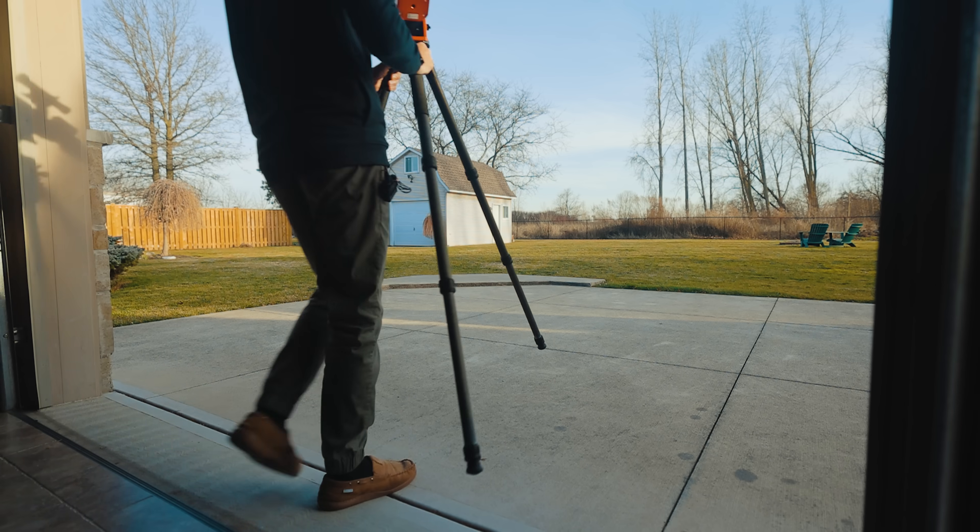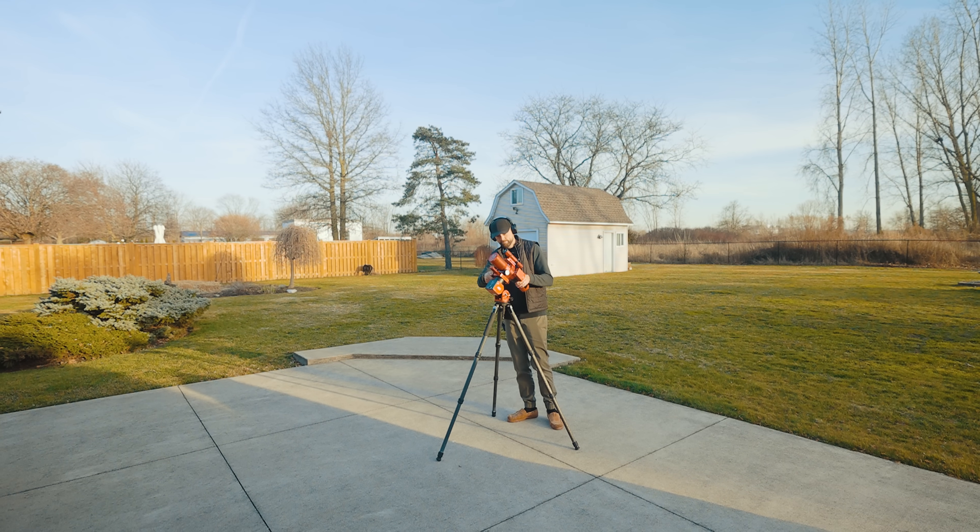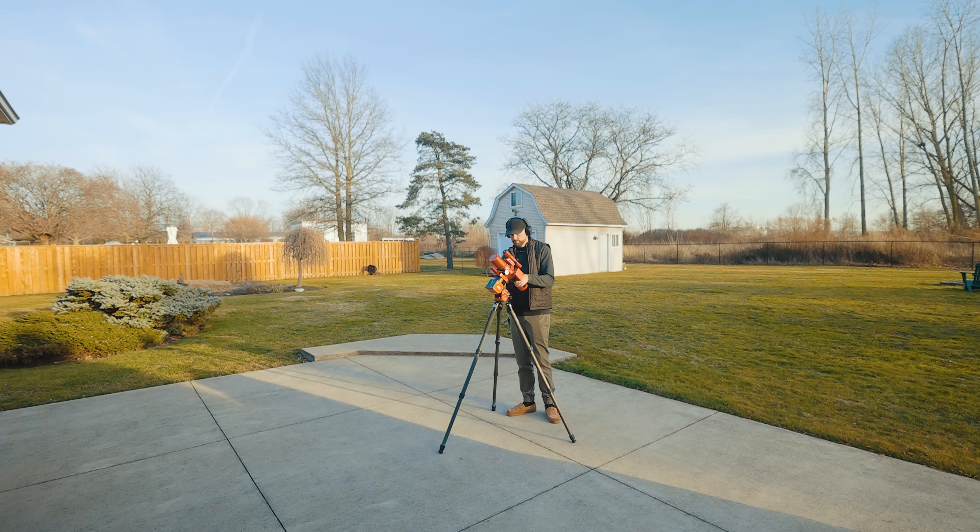If you're like me, you spend most of your time imaging deep sky objects from your backyard. While I love a good dark sky trip, the reality is this is where I am the majority of the time. So what are you missing out on when you take pictures from your light-polluted backyard? How much better are the images taken from a dark sky?